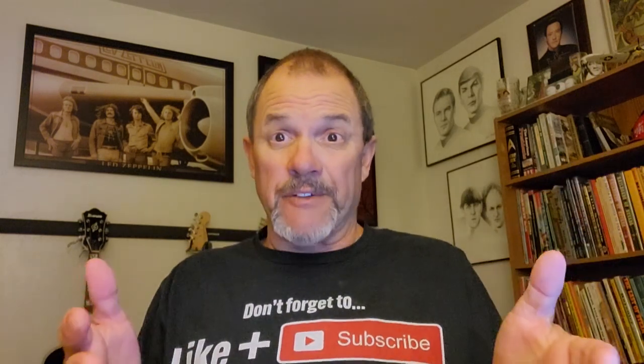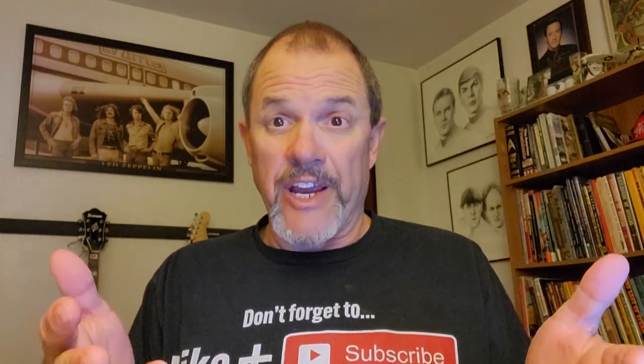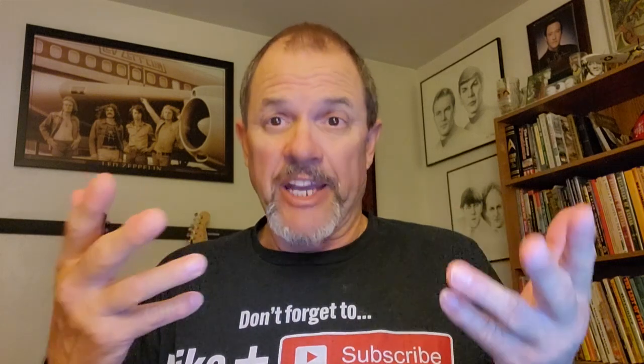Hey everybody, how's it going? I want to start this video off with this little intro because at the end of the video, when this train left, my camera shut off about 10 seconds into it. I don't know why, and the way this camera works is the viewfinder doesn't turn off when the camera turns off. If you're not watching the little thing that tells you whether or not it's recording, you're not going to know that anything happened. It happens quite often — I've actually had quite a few cool videos spoiled because of that.